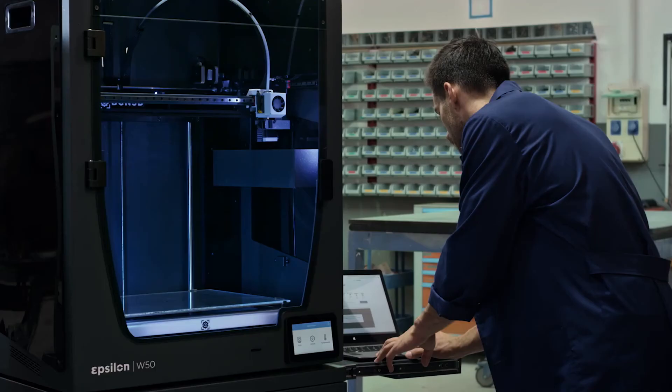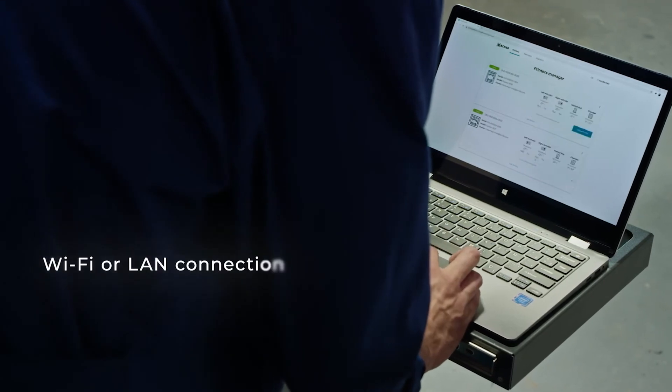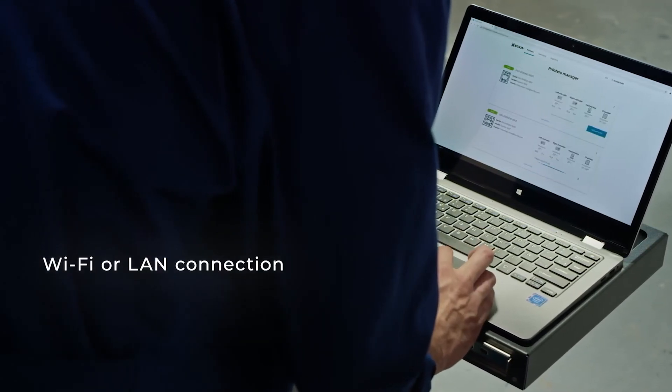You can manage your 3D printers, send print jobs, and stay informed about their operation wherever you are with the BCN 3D Cloud.